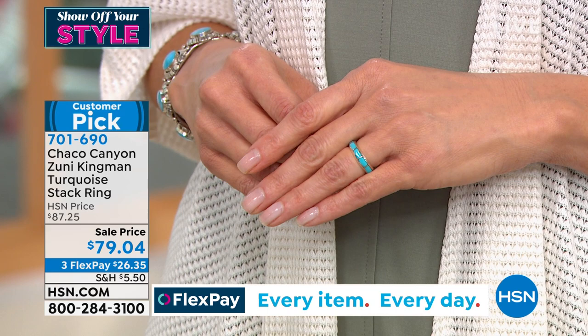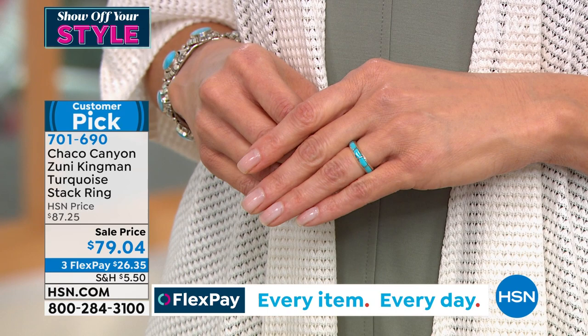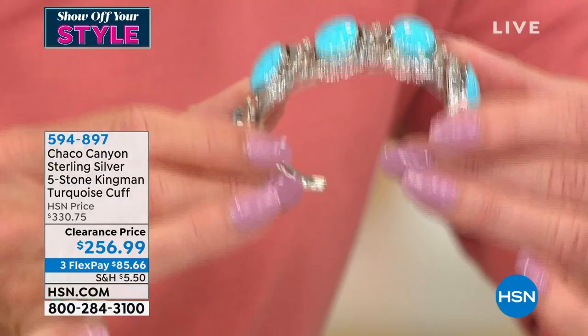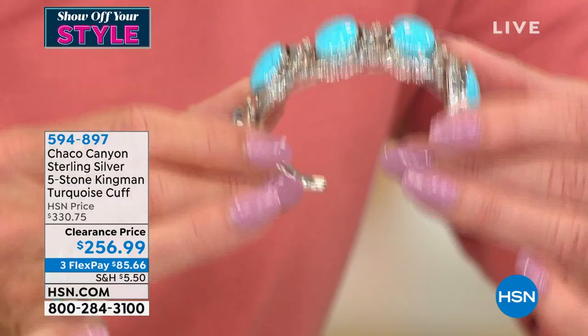We have so many collectors of Chaco Canyon, and Zuni is a tribe whose talented artisans are known for their meticulous attention to detail. That little cuff bracelet under $100 would work back beautifully with the Eternity Band. Speaking of cuff bracelets, coming up is one of the boldest — our five-stone Kingman turquoise cuff bracelet, first time at the special sale price at $256.99, regularly $330.75. It is a customer pick, so with FlexPay, under $80 to get this home.